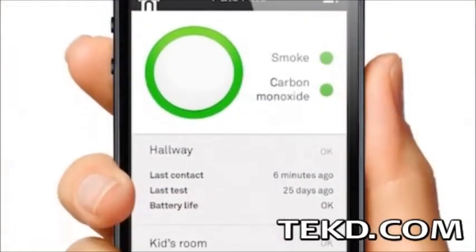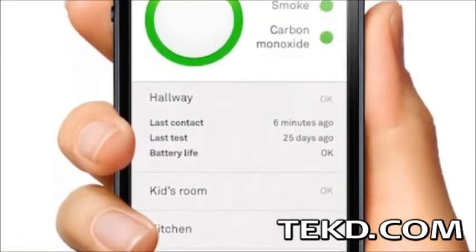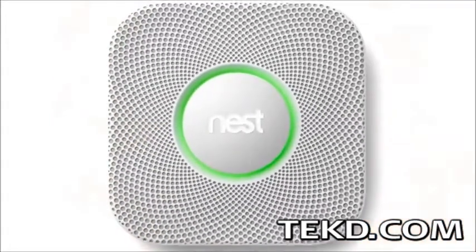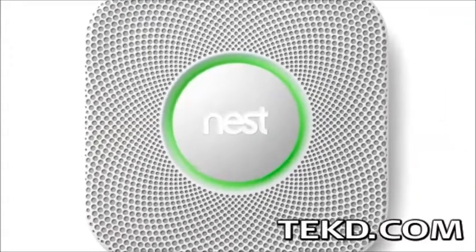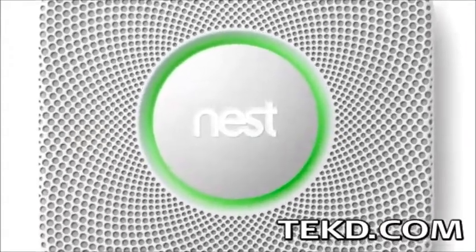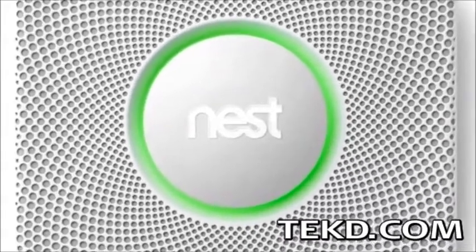Nest connects to your home network and remembers which room it is in, allowing you to set up and control multiple Nests and receive alerts with their app. Instead of a nonsensical, loud, and panic-inducing beep, Nest uses audible voice language and color to let you know exactly where and what danger is happening in your home.